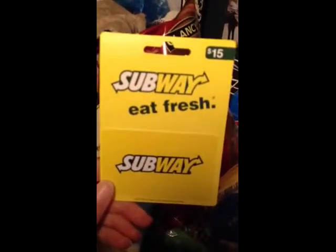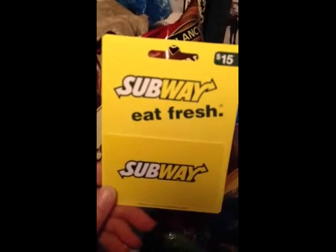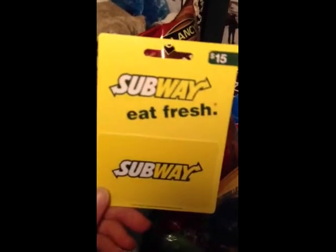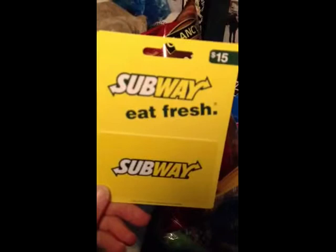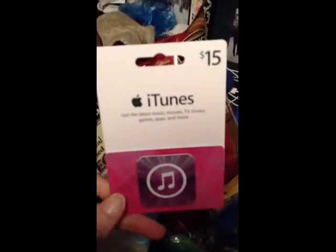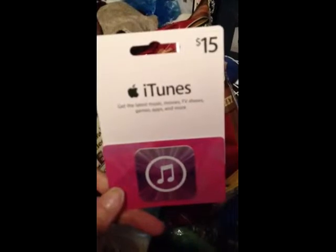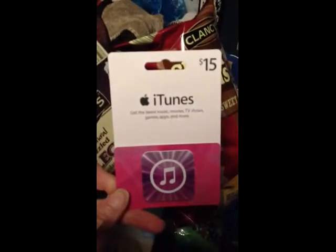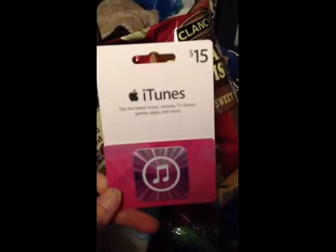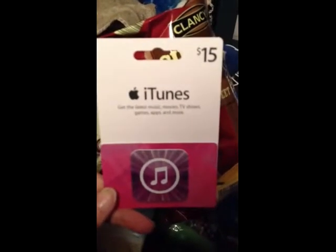I got him two gift certificates. One for Subway for $15 — sometimes he likes to get Subway on his way to work for lunch, and he loves having a gift certificate for that. I also got a $15 iTunes gift certificate from Walmart. Now that we have iPhones, this will be fun for him because he likes to try out ringtones and things like that.